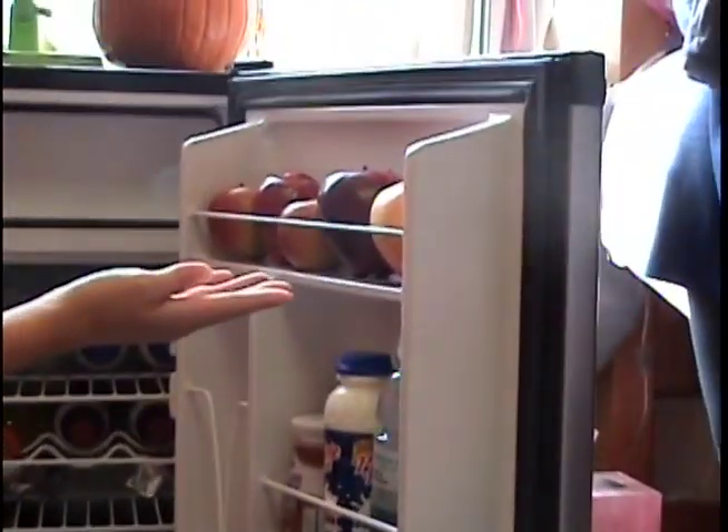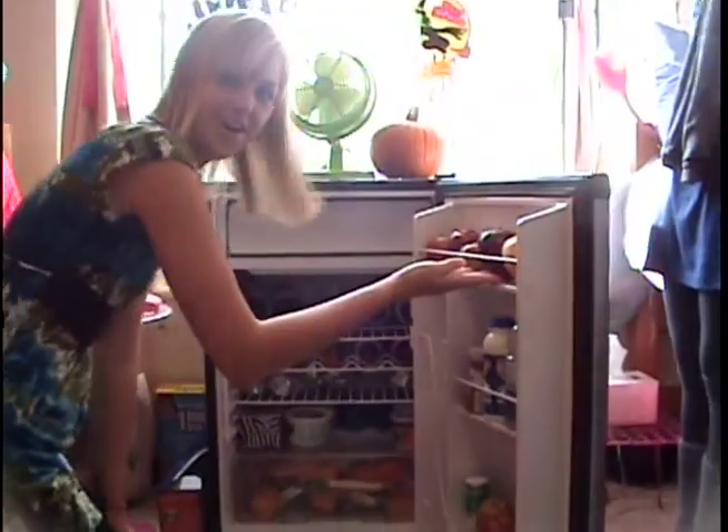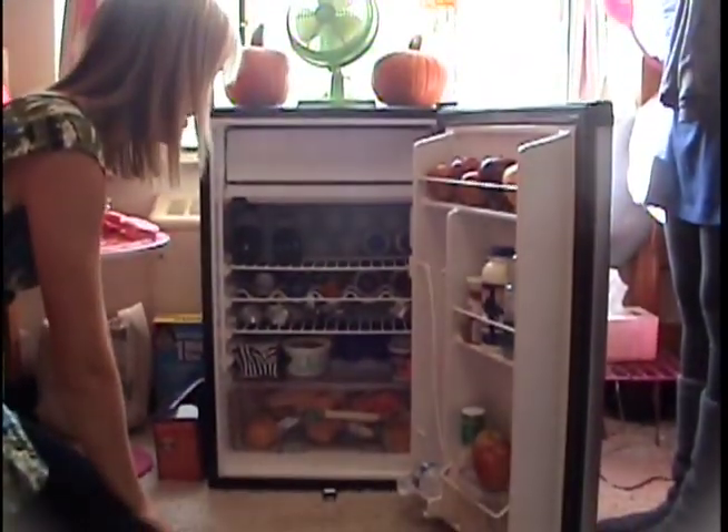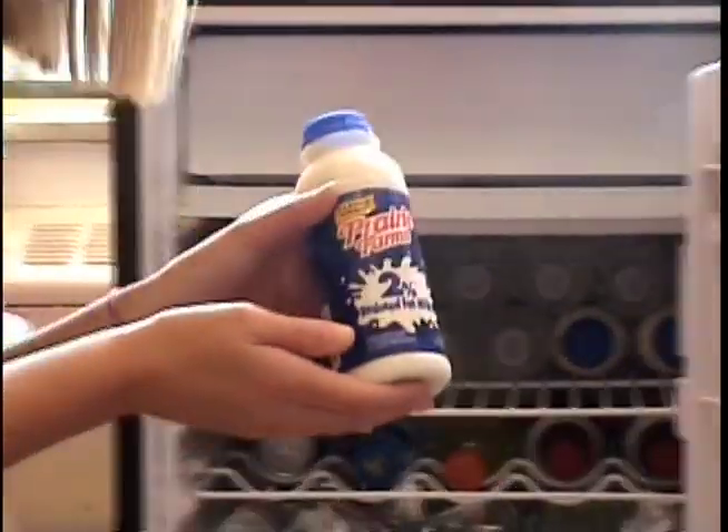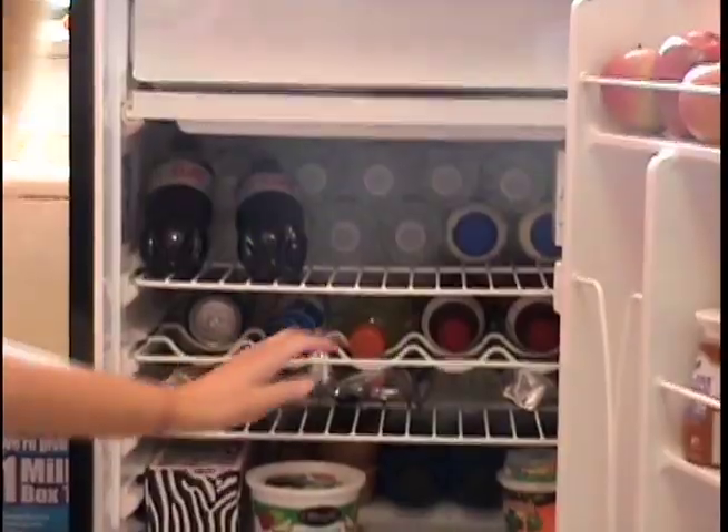So let's take a look inside. We have, of course, the apples, which you can get at either Atherton or Resco. And then we have the milk, which goes perfect with our Oreo cookies for a late night snack. Need our caffeine for the late night studying.